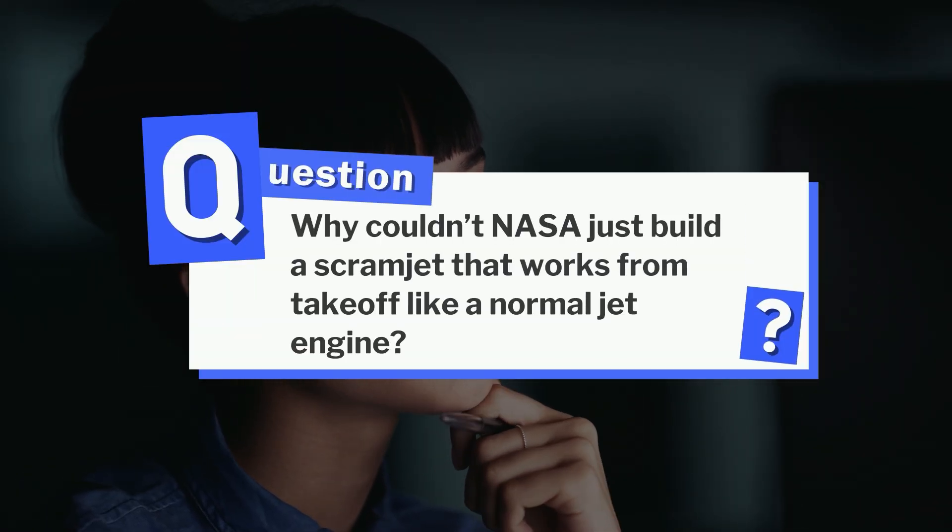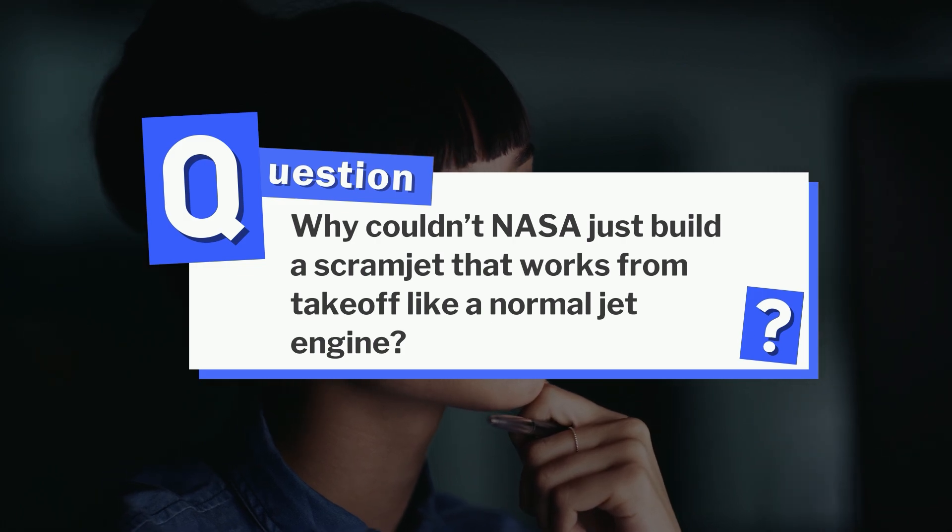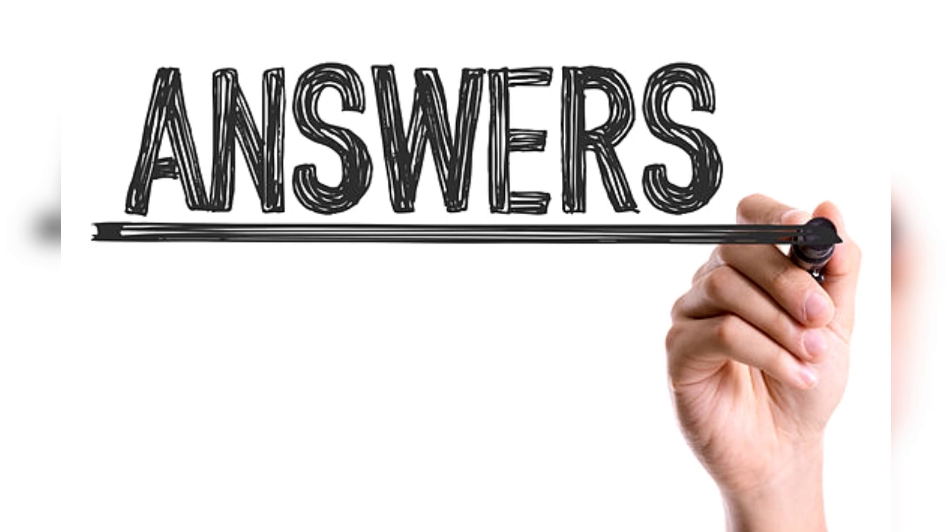Here's something to think about: why couldn't NASA just build a scramjet that works from takeoff like a normal jet engine? Drop your thoughts in the comments and we'll reveal the answer at the end.